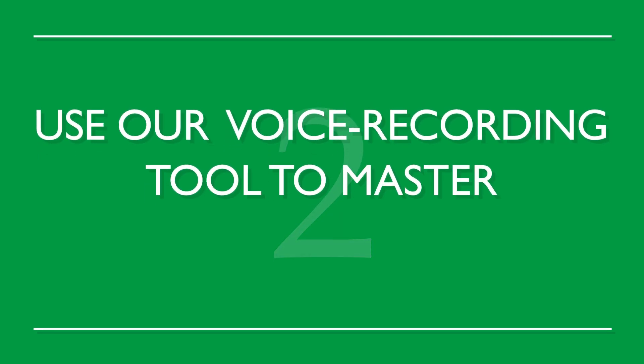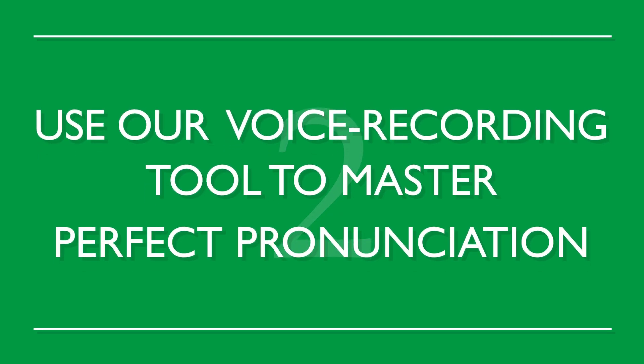Number two: use our voice recording tool to master perfect pronunciation. Record yourself and compare it against the native speaker. If you sound different, repeat after the native speaker until you're able to match them. Use our voice recording feature, which makes recording super easy.